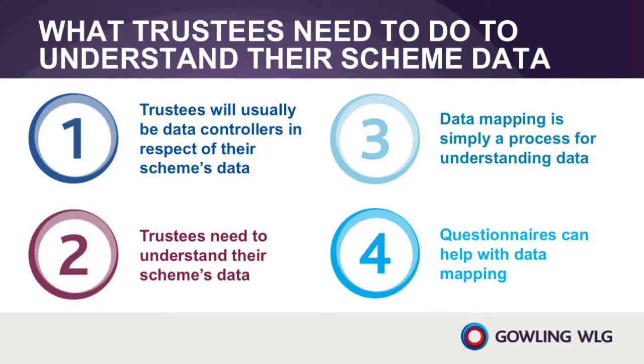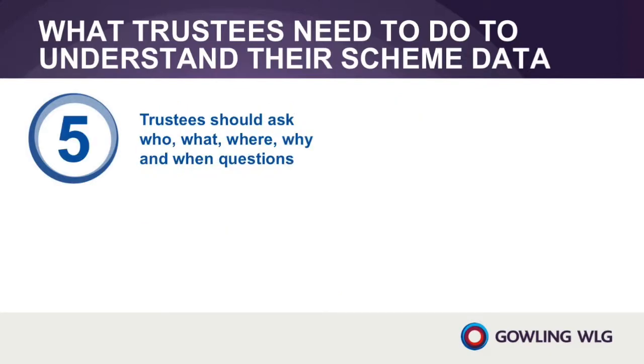A questionnaire or checklist can help to produce a systematic and standardised data mapping exercise. Trustees should ask themselves and third parties a range of who, what, where, why, when and how questions as part of their data mapping exercise.